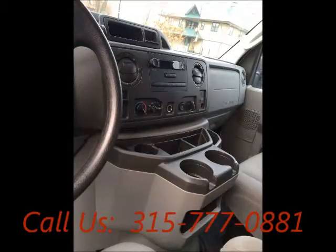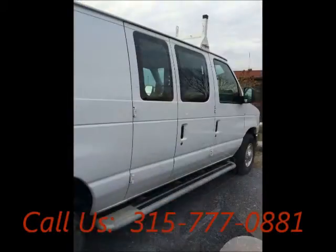AM/FM, CD player. Price of this good-condition van is $18,500.